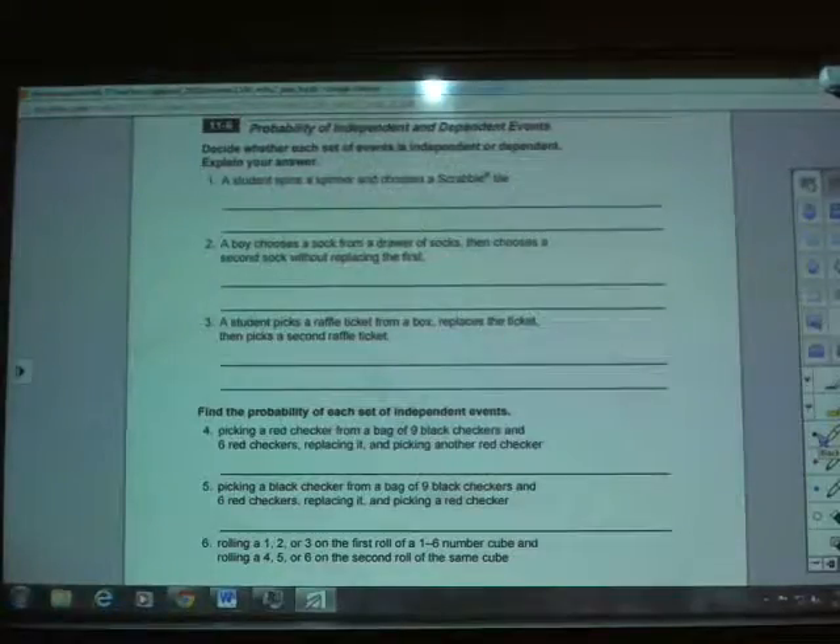Chapter 11, Section 6 in the 7th grade workbook is entitled Probability of Independent and Dependent Events. This is the homework helper for Chapter 11, Section 6.